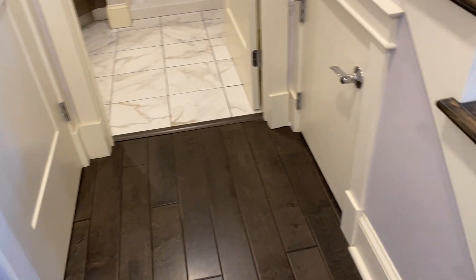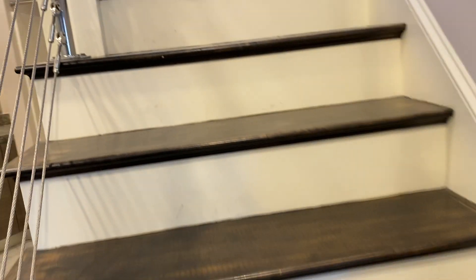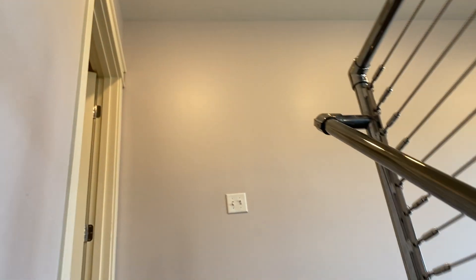This is the washer/dryer area — great for suitcases too. And this is the big loft landing up here on the second level.